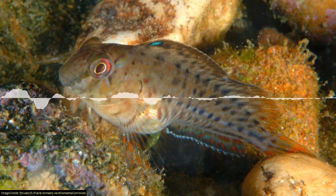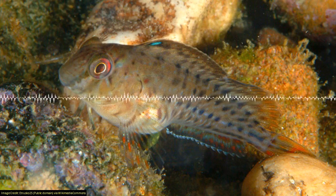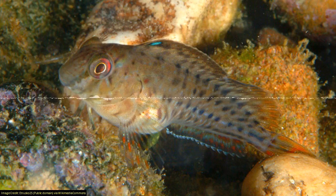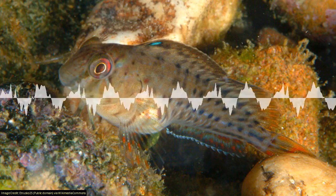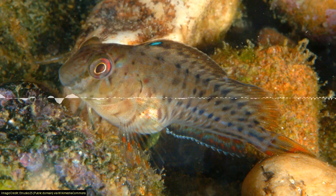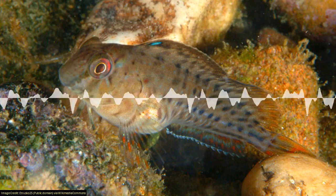Let's begin with a new word that I learnt today: cryptobenthic. It literally means hidden bottom dweller. Well, it means you live on the bottom of the sea and you live in hidden crevices and cracks. Penny, tell us all about the cryptobenthic fish and why they're essential for thriving coral reefs.